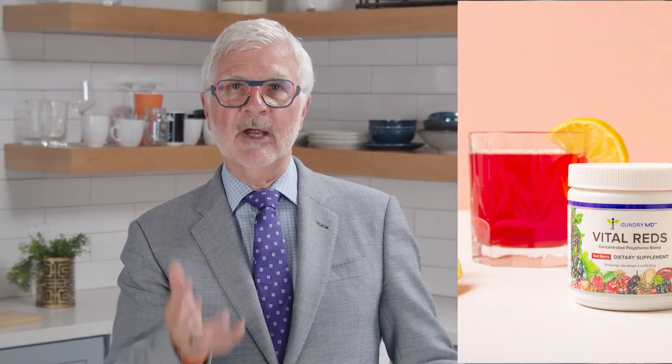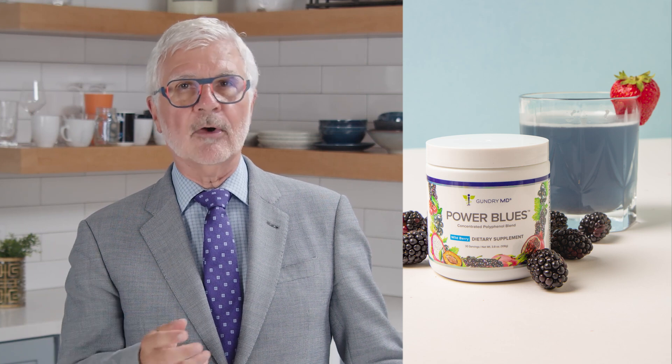I'm partial to our red berry flavored Vital Reds formula or Blueberry Power Blues. They're both packed with polyphenols and other great gut-boosting ingredients while also helping you stay hydrated. Thanks for watching.